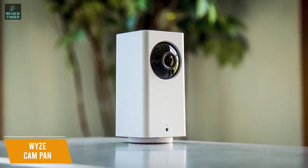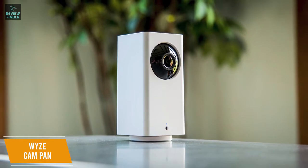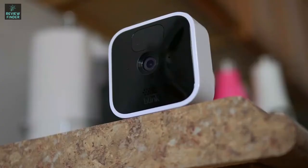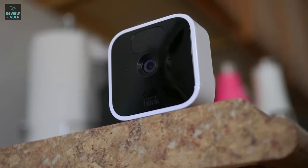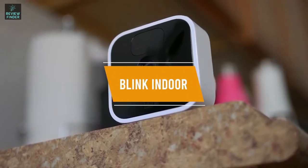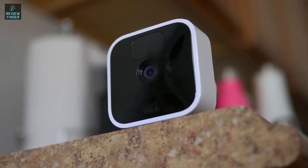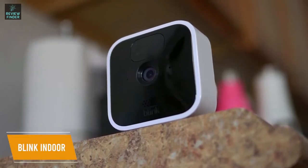You get motion tracking, solid visual coverage, and a responsive app. This is great for anyone not looking to spend too much for some added security. If you want the security camera that gives you the best price-to-performance ratio, I would recommend the Blink Indoor. It will only cost you $80, and you get some solid features such as wireless connectivity, long-lasting battery life, and a hassle-free setup.